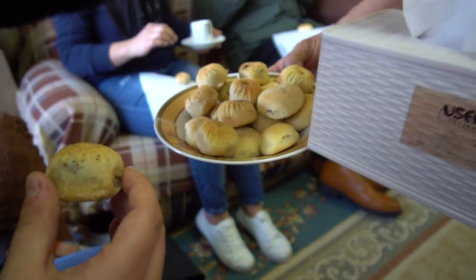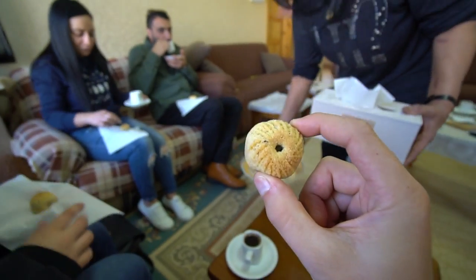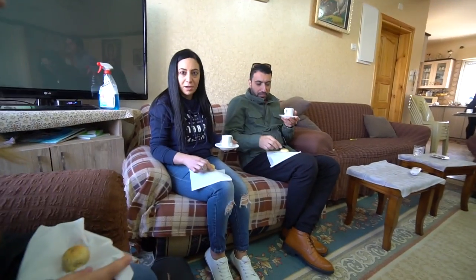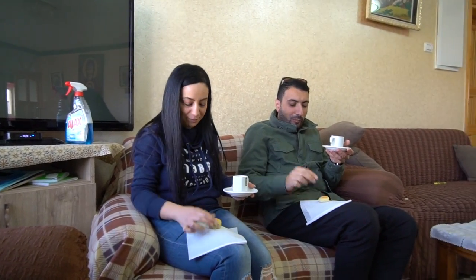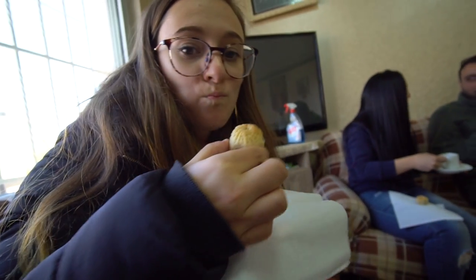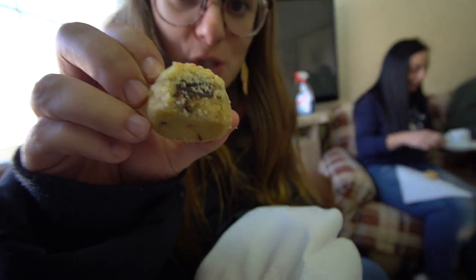Our traditional Christmas cookies. What is inside? Date. We usually actually do this at Easter time because it symbolizes the crown of Jesus. Mmm, and you can see the date inside. Tastes really nice. So that was a perfect way to get woken up to start cooking this Zarb meal. What are we doing first? Getting the wood inside the Zarb oven.